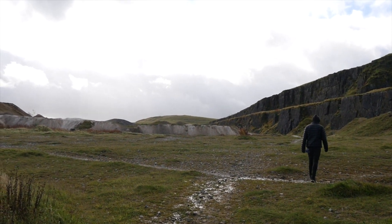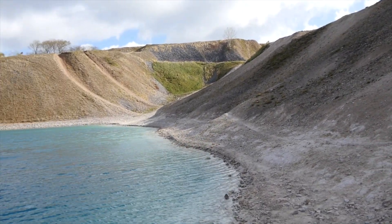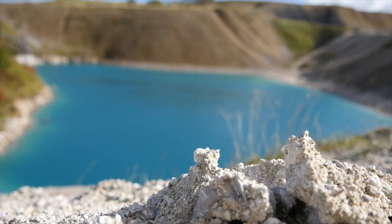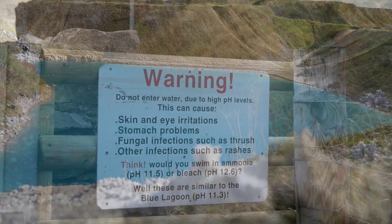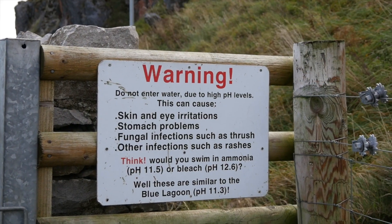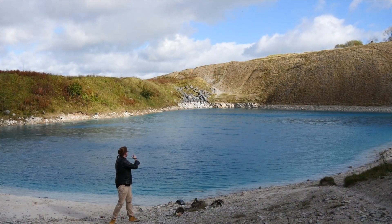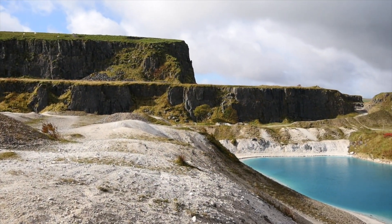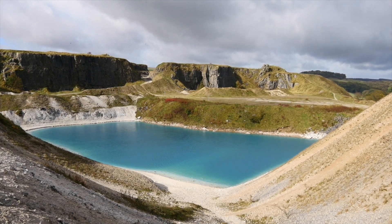We've come to Far Hill Quarry, which is one of the Peak District's real hidden gems. It's colloquially known as the Blue Lagoon, and you can see why — it looks absolutely gorgeous. The thing is, you wouldn't really want to swim in here because it has a high pH level of around 11.3, quite similar to bleach and ammonia. That's because all around here is caustic rock, and every time it rains, water trickles through the rock and adds more minerals to the water, making it really unbearable to swim in.